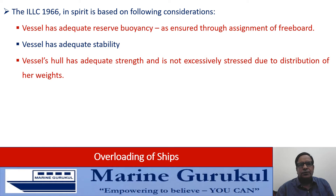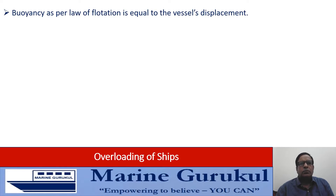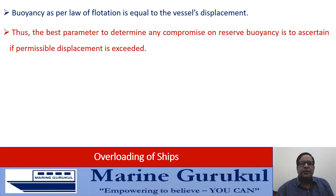Now for the subject at hand, wherein we are talking of freeboard getting reduced because of submersion of load line marks, it is the adequacy of reserve buoyancy that is in question, as the other two factors — stability and strength and stresses — are assumed to be complied with. So basically what we need to understand is: is the reserve buoyancy being compromised by submersion of the load line marks? We all know buoyancy as per the law of flotation is equal to the vessel's displacement. Thus the best way to determine if buoyancy or reserve buoyancy has been compromised is to ascertain if the permissible displacement has been exceeded.